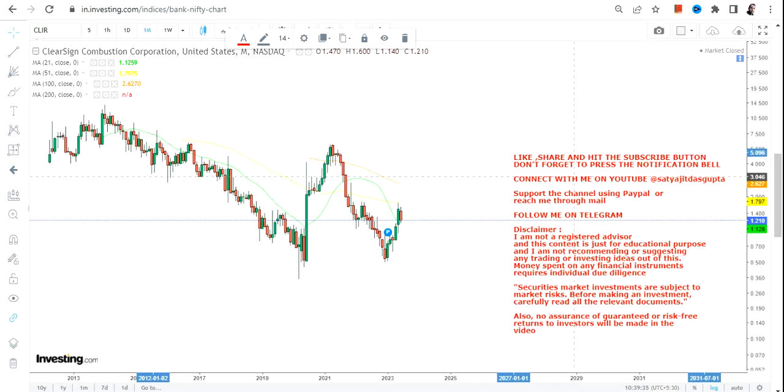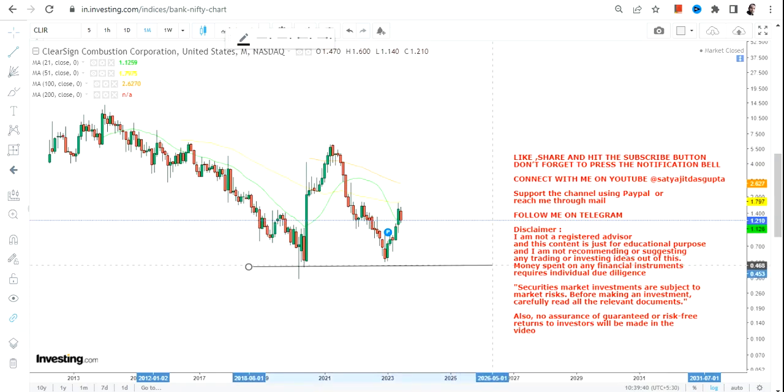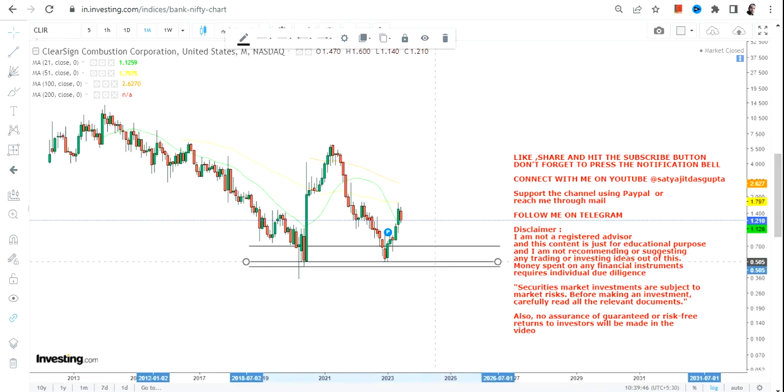If you are looking at this particular stock, just have a look at this price chart. There is an upside which has already started and the stock is actually trading in between a very specific range, so let us discuss about the range.